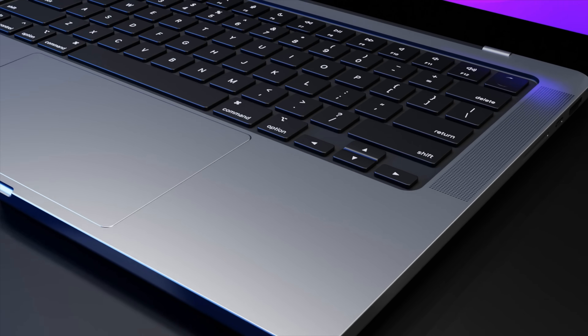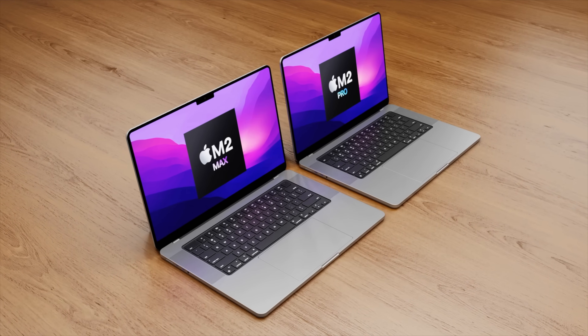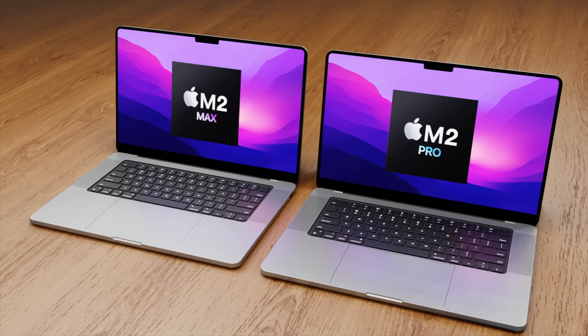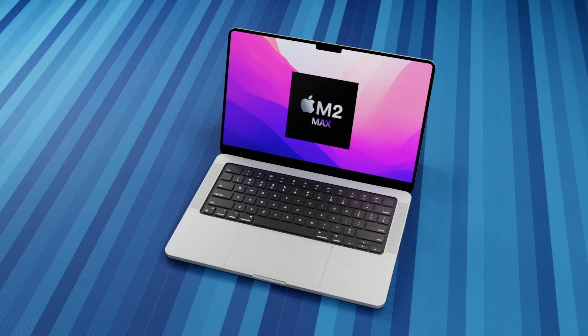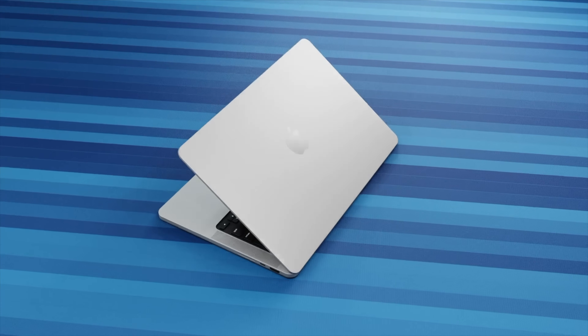The new 16-inch MacBook Pro will be getting a new M2 Pro and M2 Max chipset inside that will be even more powerful than what we have now. When is the M2 Max and M2 Pro launch date, and what other changes could we be seeing in the MacBook Pros? I'm going to go over the latest of everything we know so far, including the 16-inch MacBook Pro release date, price, and specs summary.